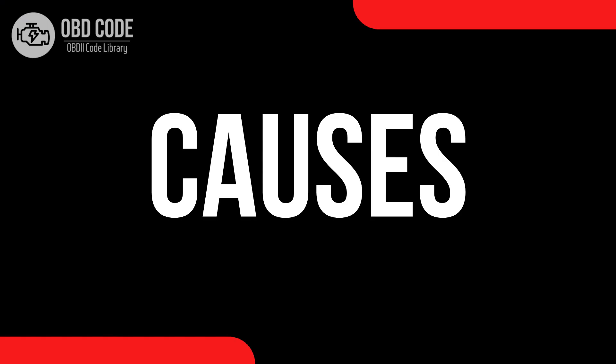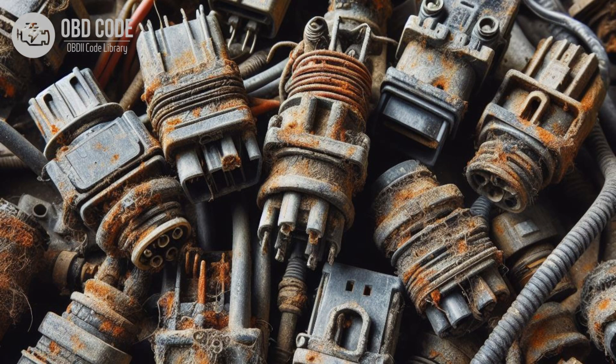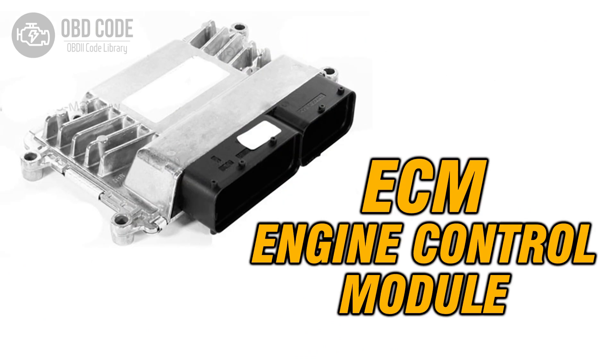Causes of the code P0550. 1. Faulty power steering pressure sensor. 2. Damaged or corroded wiring and connectors in the sensor circuit. 3. Low power steering fluid level. 4. Power steering pump failure. 5. Malfunctioning power steering control module.